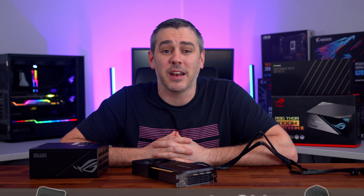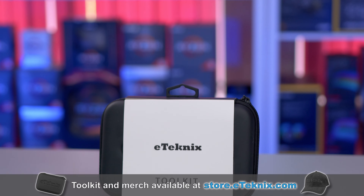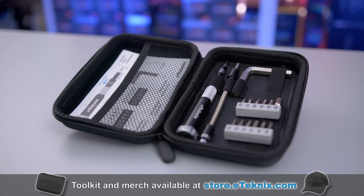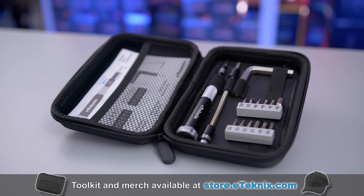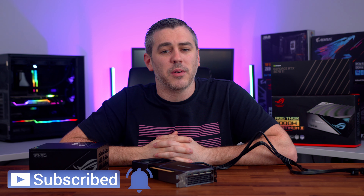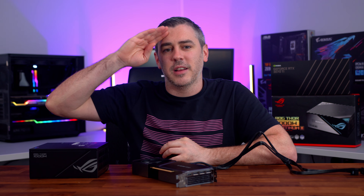You can get an eTechnics PC maintenance toolkit over on store.etechnics.com — with everything you need to build, repair, and maintain your PC, it's the only tool you'll ever need. Hopefully you enjoyed this video. If you did, you know exactly what to do, and I'll see you in the next one.